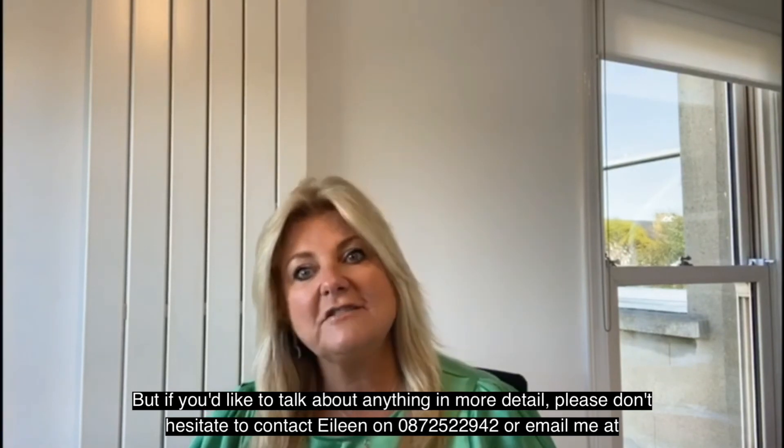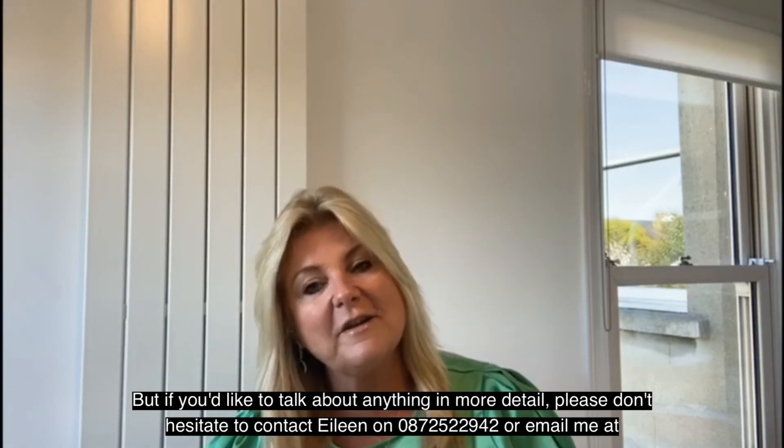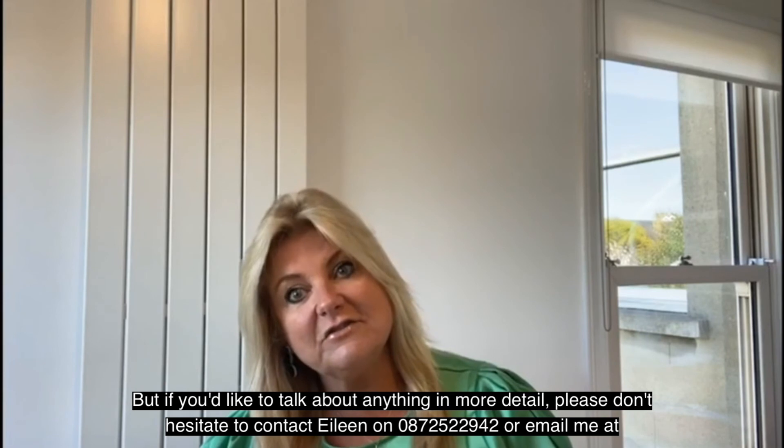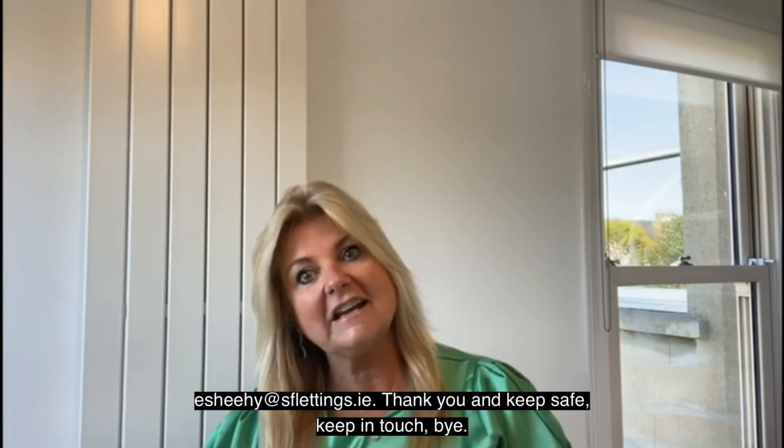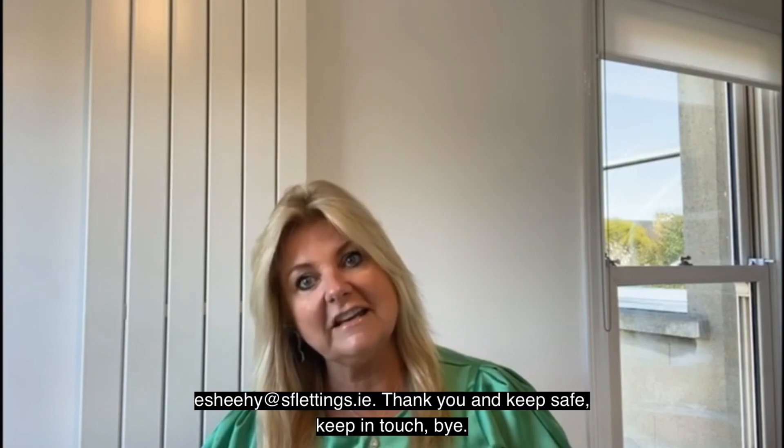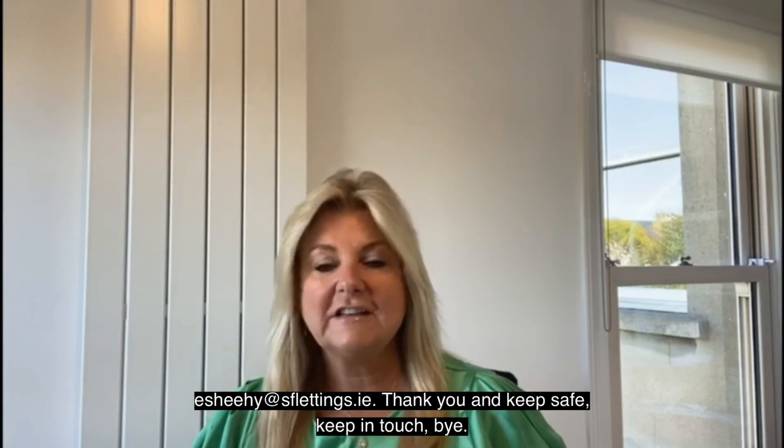If you'd like to talk about anything in more detail, please don't hesitate to contact Eileen on 087 25 22 942, or email me at ishihi at sflennings.ie. Thank you, keep safe, keep in touch, bye.